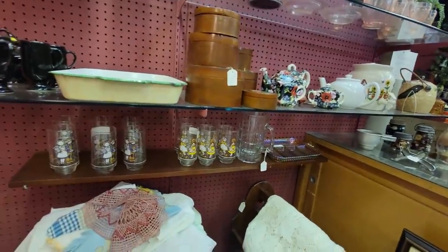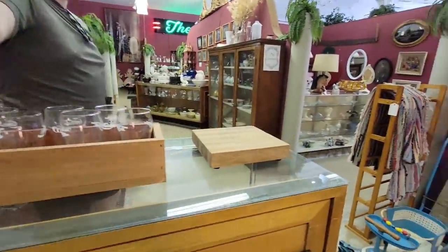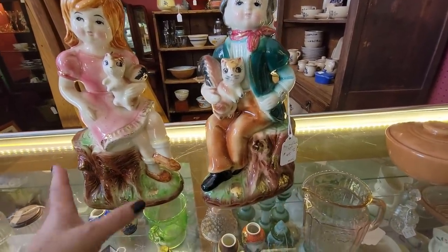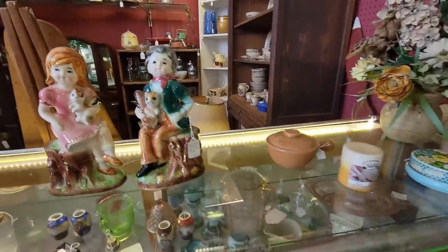A little Holly Hobby. They've got their little squirrels in their hands - they're a squirrel couple. It's $45. Just as happy as they can be, living their best squirrel life.